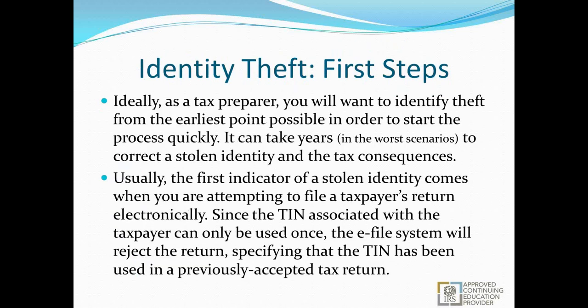When you actually have identity theft as a problem, there are first steps to identify it and start the resolution process as early as possible — it can take years to correct in the worst scenarios. The first indicator typically comes when you're attempting to file a return electronically. Since the Social Security number or TIN can only be used once, the e-file system will kick it back. If you've been preparing returns for at least a year, you'll know that roughly one in five returns gets rejected at least once — Social Security number conflicts and typos are very common reasons. The rejection specifies that the SSN has been used in a previously accepted tax return, which is the first line of defense for identifying ID theft.